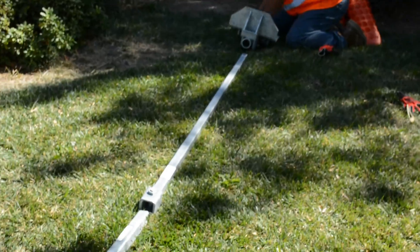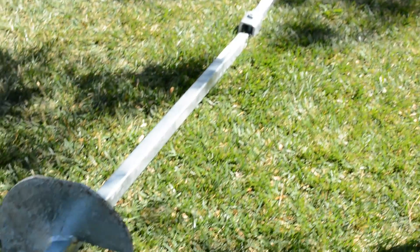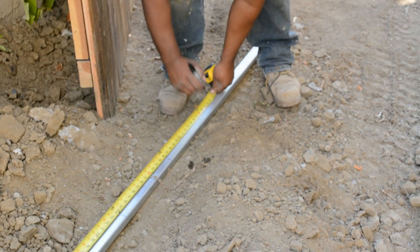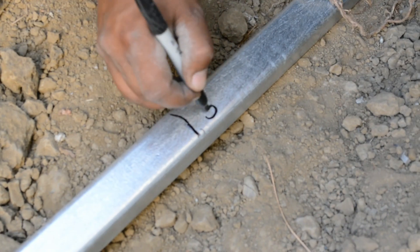Each helical pier stabilization point consists of a load-bearing twin helix anchor, anchor shaft extension, and adjustable bracket, all made of galvanized steel.